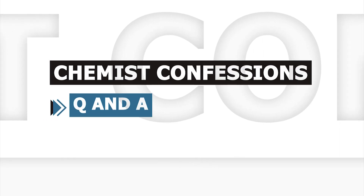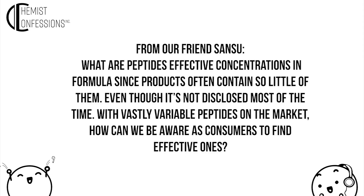We're going to wrap this episode up with a couple of questions. The first one is from our friend Sansu. She asks: what are peptides' effective concentrations in formulas, since products often contain so little of them? Even though it's not disclosed most of the time, with vastly variable peptides on the market, how can we be aware as consumers to find effective ones?